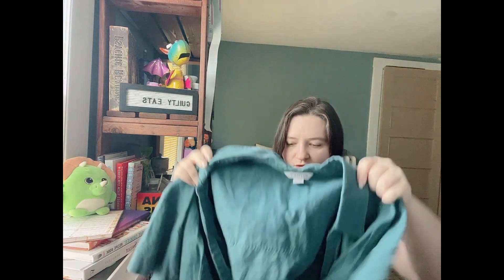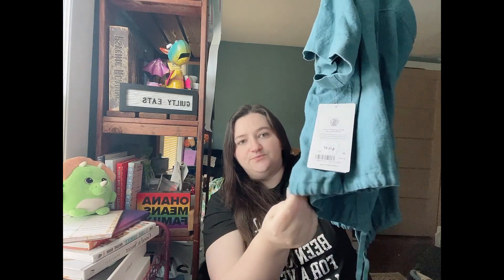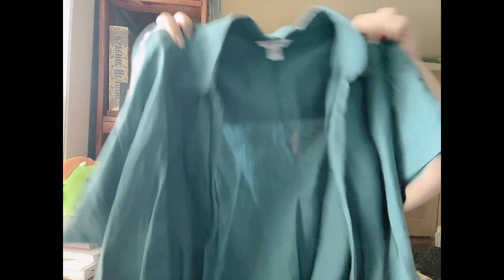Let's start with what I picked up in store. First we have this gorgeous teal short-sleeve collared linen shirt with a tie front — it's almost like a drawstring at the neckline. This is the Playa Tie Top. It was originally $79, marked down to $19.97, and then there was an additional discount. Here's the newer Athleta logo — it's important to know because their labels have changed over time.